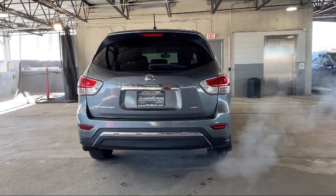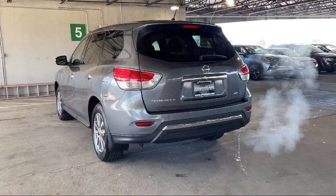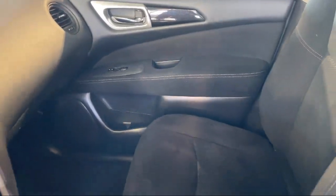Rear View Camera System, Steering Wheel Mounted Cruise Control, Six-Speaker Audio System, Drive Mode Selector, and has less than 70,000 miles on the odometer.